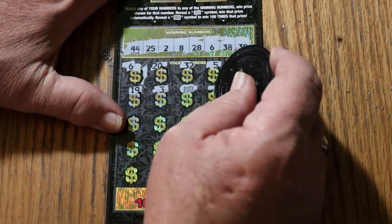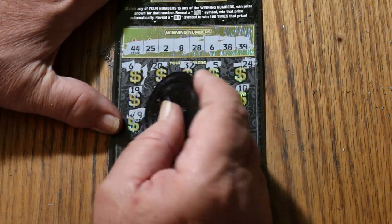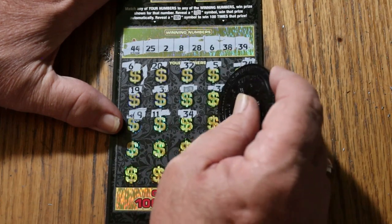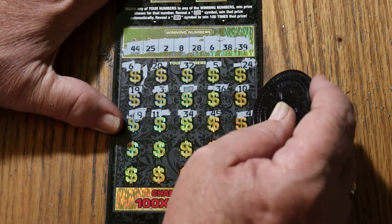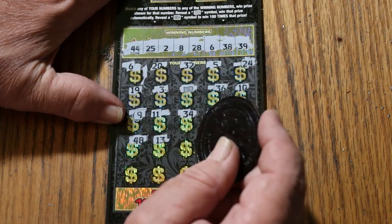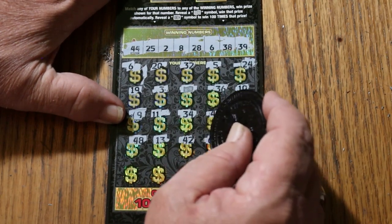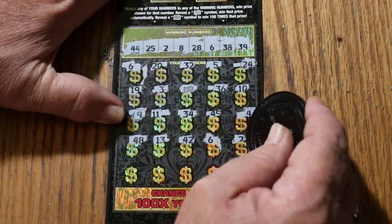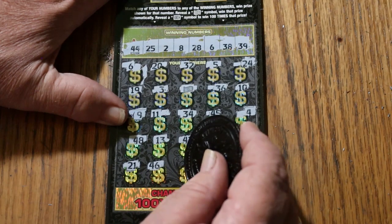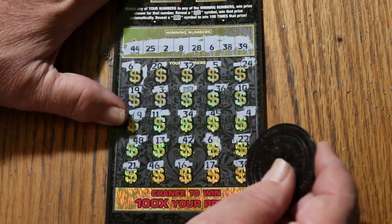And a dollar bill symbol — that's easy to spot. 36, 10, 9, 11, 34, 45, number 4, 48, 13, 14, 42, 6 again, 22, 21, 46, 16, 17, and 30 in the corner.